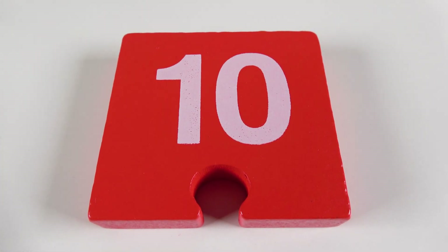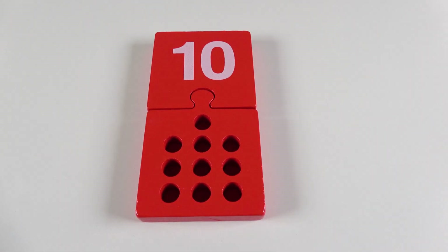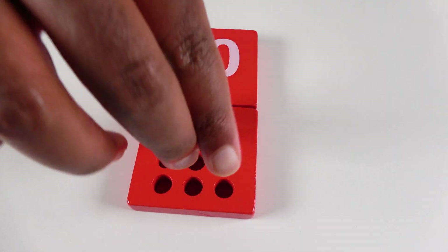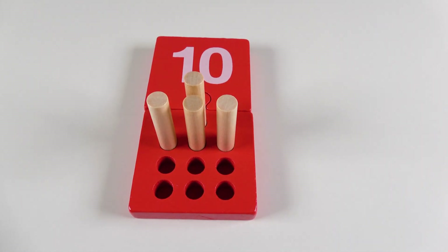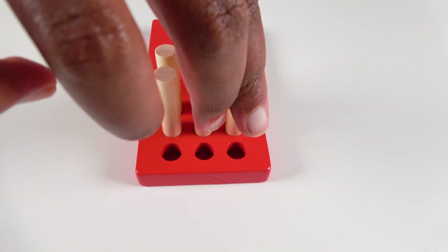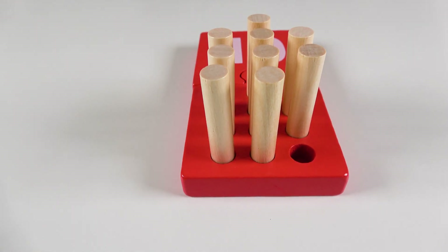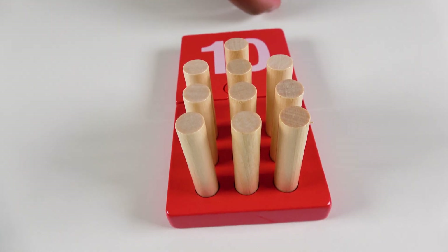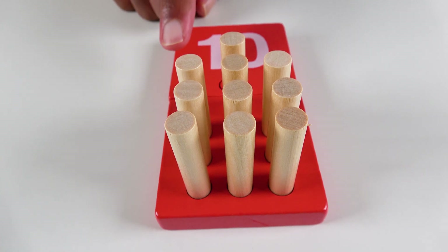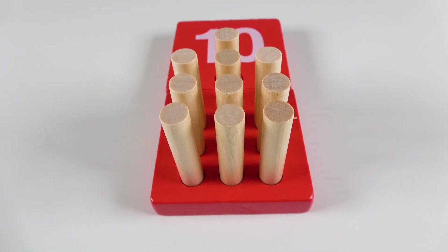Do you know what number is this? This is the number ten. We will connect these puzzle pieces. Now let's count to ten. One. Two. Three. Four. Five. Six. Seven. Eight. Nine. Ten. Do you know what color is this? This is the color red. Red. Wow! We have learned numbers and counting from one to ten.